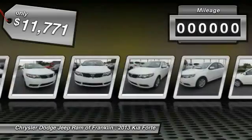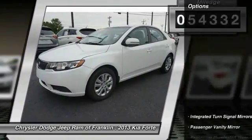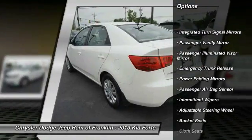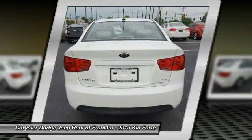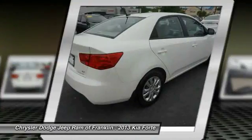This vehicle has less than 55,000 miles. Here are some of this vehicle's great options: keyless entry, stability control, steering wheel audio controls, traction control, Bluetooth, power steering, driver airbag, adjustable steering wheel, 4-wheel disc brakes, and 4-wheel ABS. Come take a test drive today.